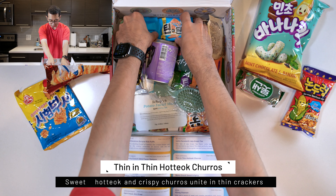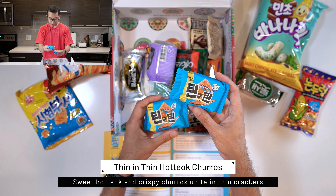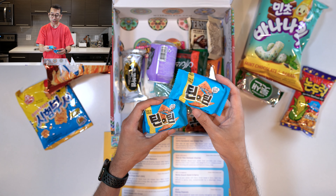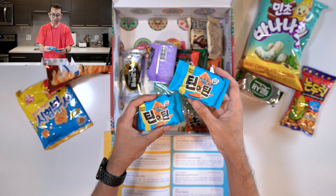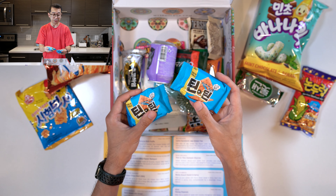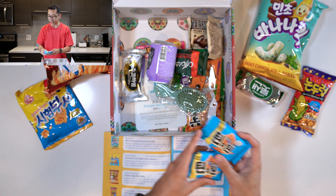Next, we have the Thin and Thin Hot Tok Churros. These are crackers with the flavoring of churros and hot tok — I'm probably saying that wrong, but I remember hot tok was like the street food being sold everywhere. They had cheese or cinnamon filling — it was good. I remember the food in Korea was definitely good, so I'm excited to try these.